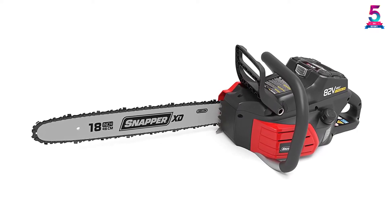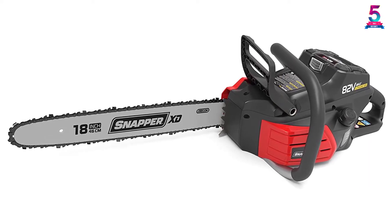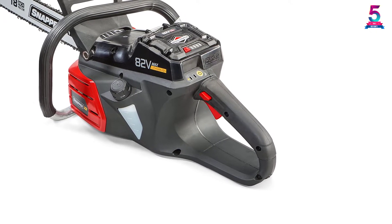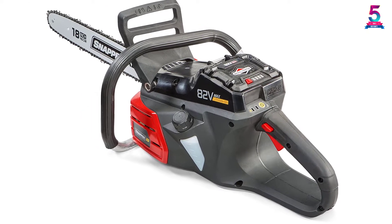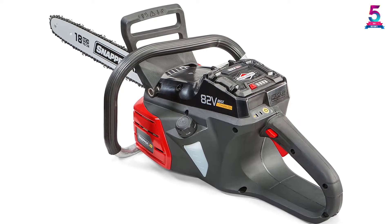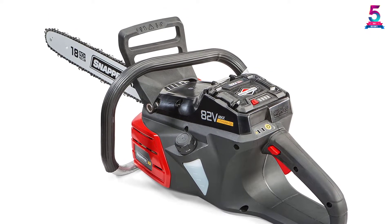With the blue indicator lights, you can quickly know if this unit is powered on or not. It has a rugged metal handle that is ergonomically designed to ensure a comfortable and firmer grip. You can use it with a Briggs and Stratton 82V lithium-ion battery to power it on. It only weighs 15.54 pounds, making it easier to perform sawing operations in different locations.